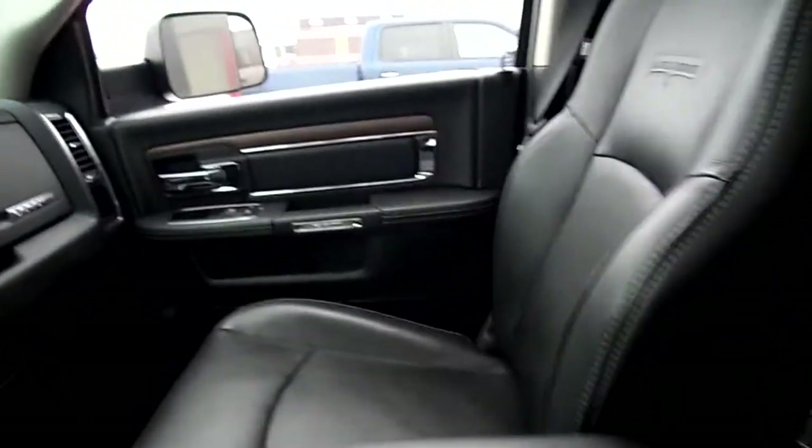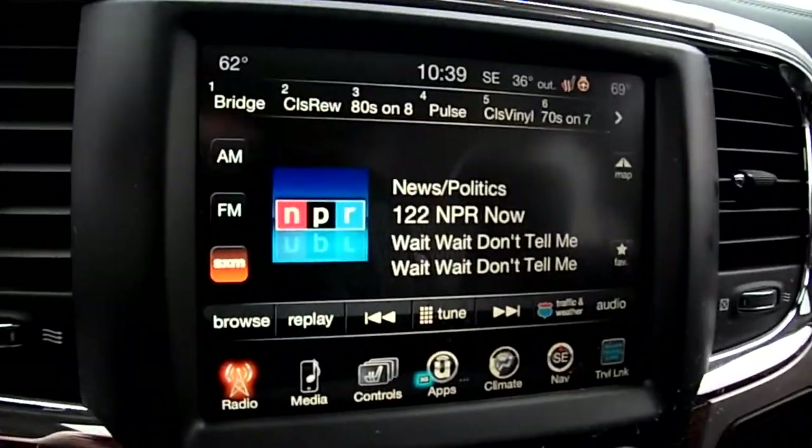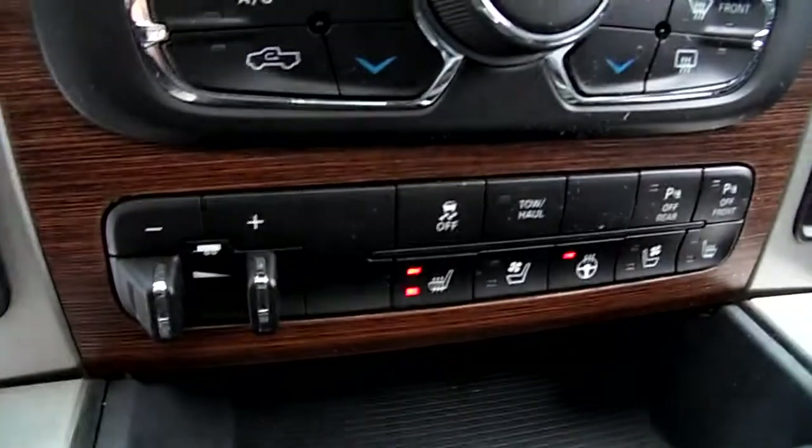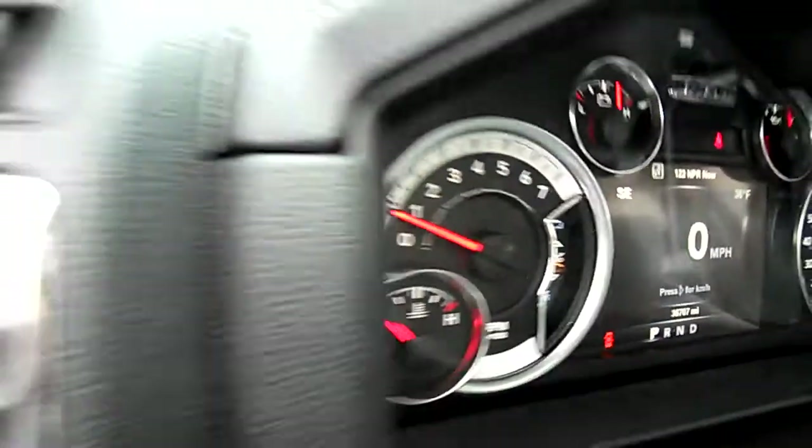Look at that sunroof, touchscreen — it's got navigation in there, heated seats and steering wheel. 36,700 miles on this.